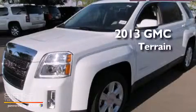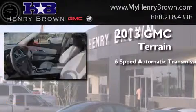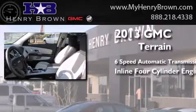This is a brand new 2013 GMC Terrain. This crossover has a 6-speed automatic transmission and an inline 4-cylinder engine.